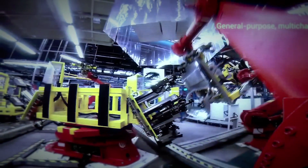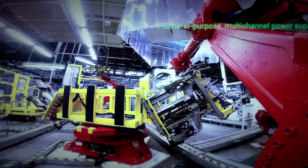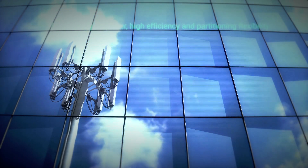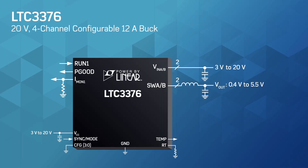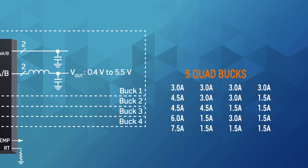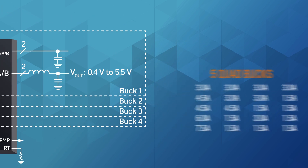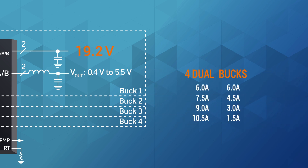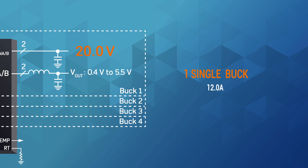General-purpose multi-channel power supplies in industrial automation and telecom require high power, high efficiency, and partitioning flexibility. The LTC3376 provides four buck outputs from eight internal power stages at up to 12 amps total current and a wide VIN range from 3 volts to 20 volts for amazing flexibility.